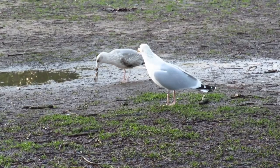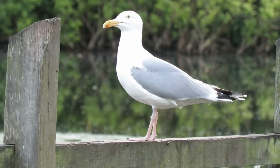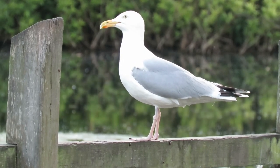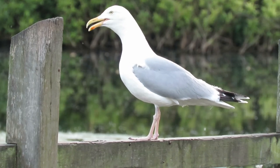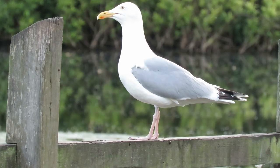Adult gulls have light grey backs, white underparts, and black tips to their wings with small white blotches. They have faded pink legs with webbed feet, and their beak is slightly hooked, yellow in colour with a red spot.